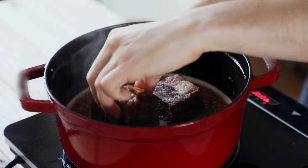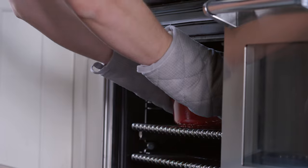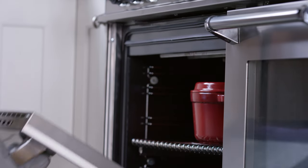Lower in your two seared short ribs, place a lid on top, then drop that into an oven set to 325 degrees Fahrenheit for two and a half to three hours.